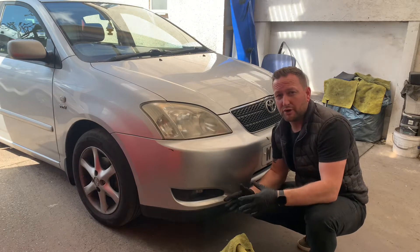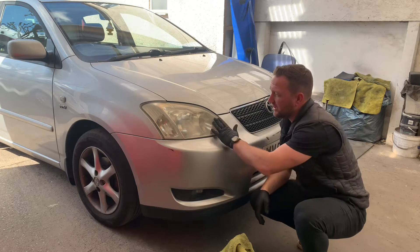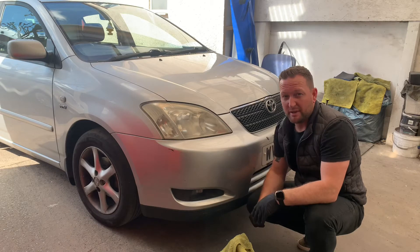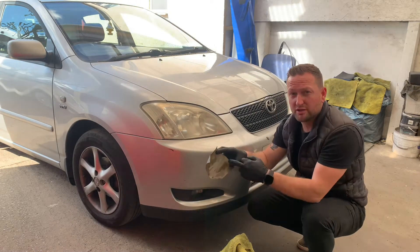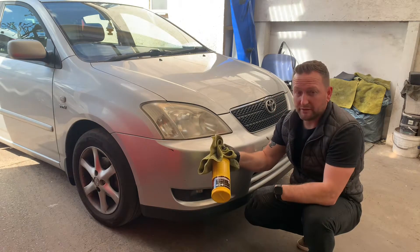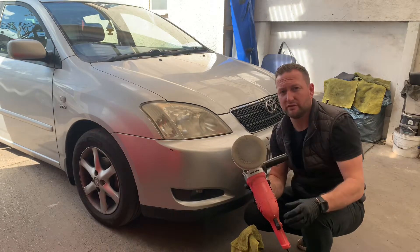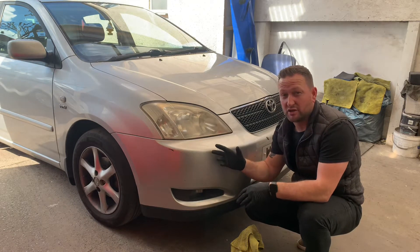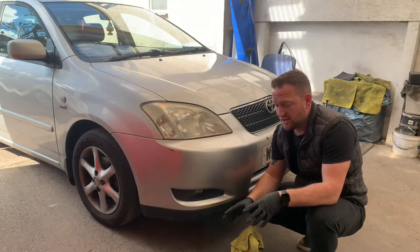First job on the Toyota Corolla: headlights. We're going to restore them and make them look a lot better than they do now. At the moment they've got a yellowy film on them — doesn't look very nice. We're going to use wet and dry 2000 first, then apply compound to a buffer with a medium pad, buff it up, and it brings them back. I'll do it step by step.